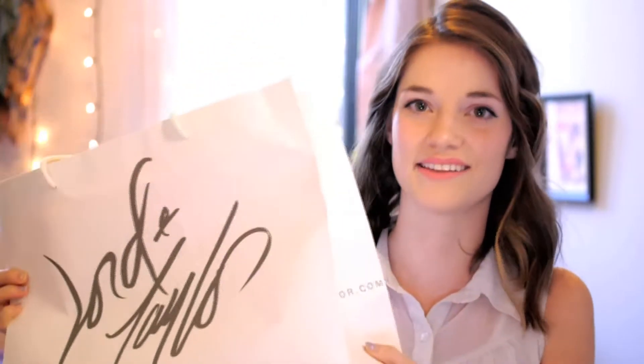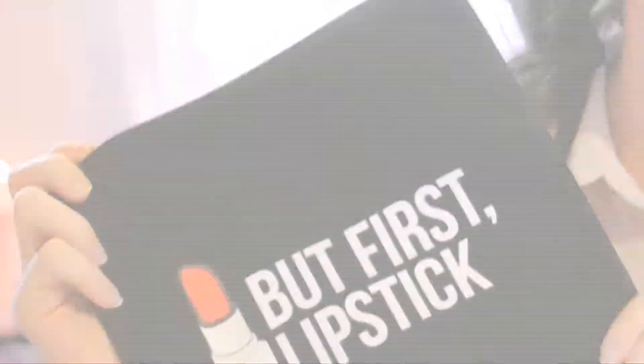Hey everyone, it's Julia here. Today I'm going to be talking to you about some amazing products that I got at Lord & Taylor. I ordered these products online because right now when you spend $50 on their website in cosmetics, you get this adorable makeup bag and it comes with five deluxe samples in it. So I'm going to be using all the products I got to create this easy, everyday look that I'm wearing right now.